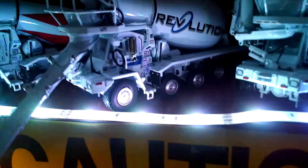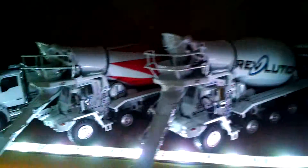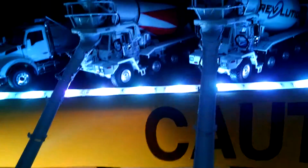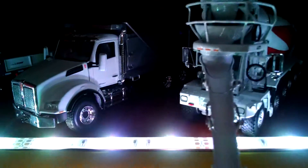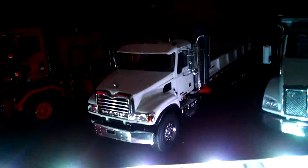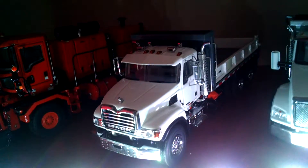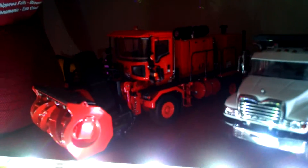Three Oshkosh S Series front discharge mixers — two are in Revolution and one's in Cheborgen. I've got two with the chutes and one up for transport. Kenworth T880 in white, and a Matt Granite flatbed dump truck in white.